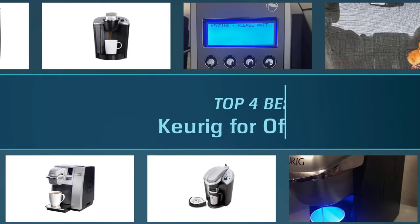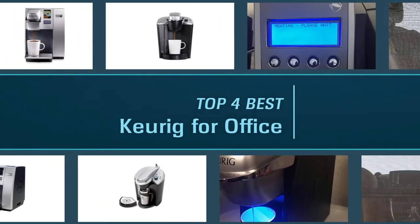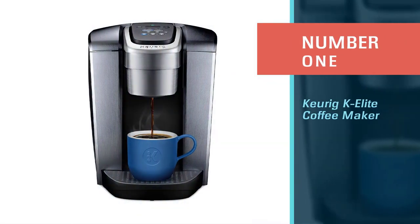Here are the four best Keurig machines for the office. Number one: the most popular Keurig K Elite coffee maker.